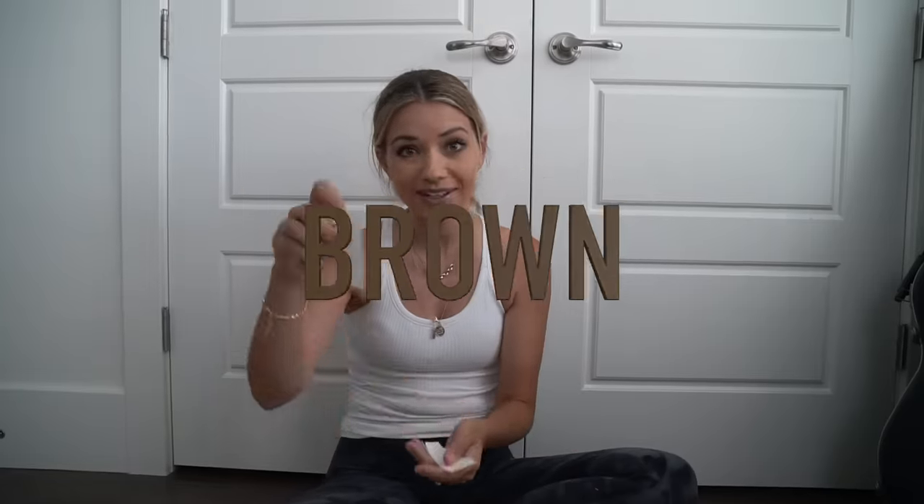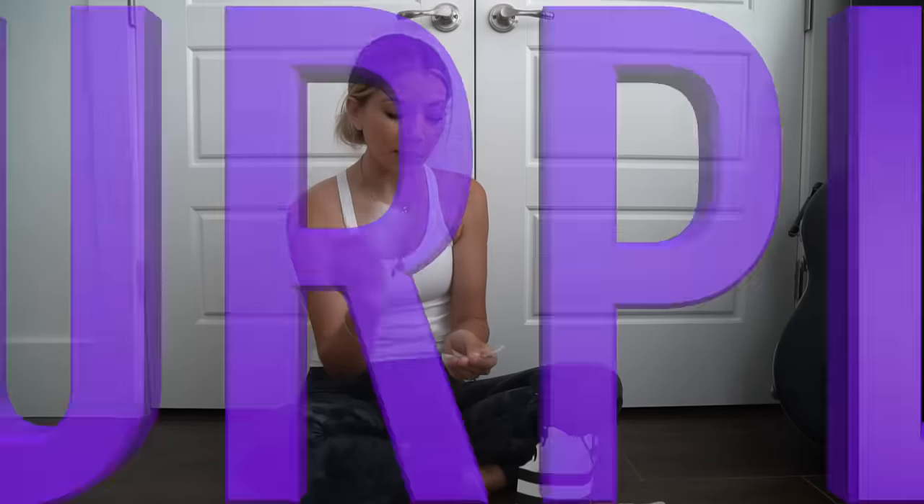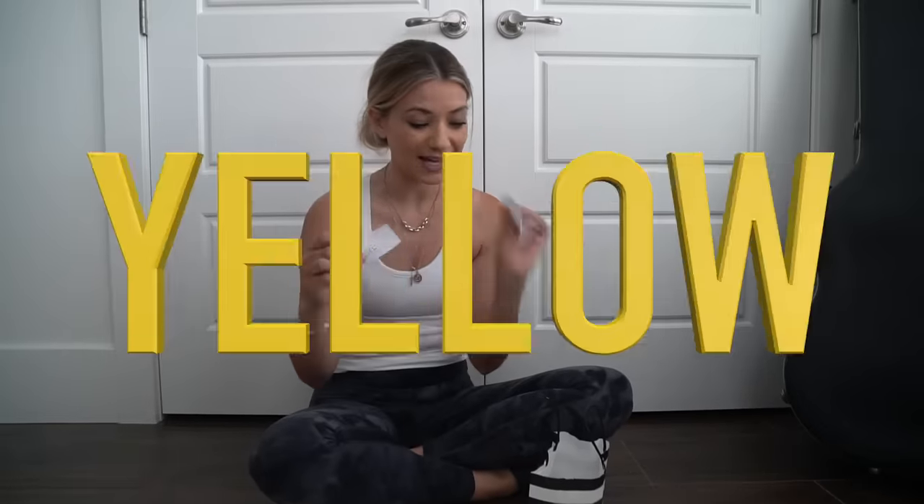I thought it'd be really fun to do a video where you can only fill up your basket — a whole basket of toys — with the color that you pick out of the bag. I have brown, pink, green, purple, orange, red, blue, and yellow.